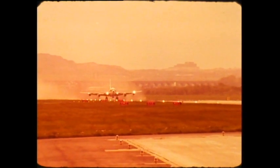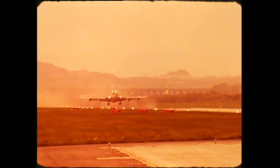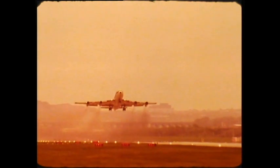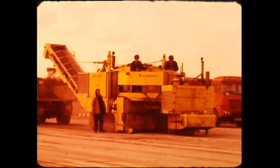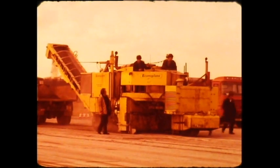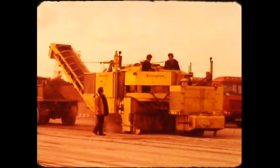Since the airport was to remain open and operational, the whole exercise would have to be carried out with minimum disruption. The machines chosen for the job were two CMI PR575 profilers. They would accurately cold plane an average of 20 millimetres of concrete from the surface, and, more importantly, because of the method of operation, leave behind a textured, non-skid surface capable of accepting even jet aircraft before being resurfaced.